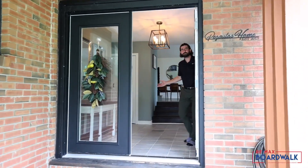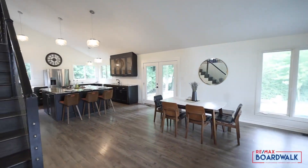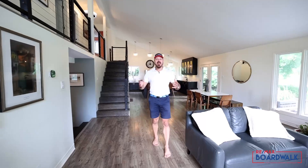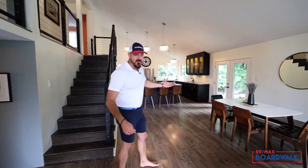Welcome to your new home. You may not have the recipe for a perfect golf swing, but in here you've got all the ingredients for a perfect entertaining space.